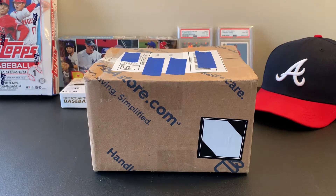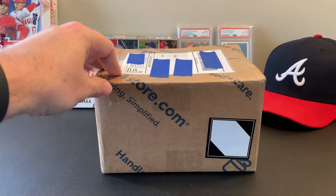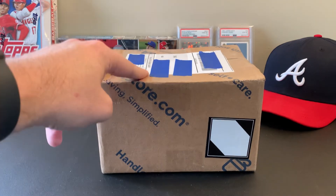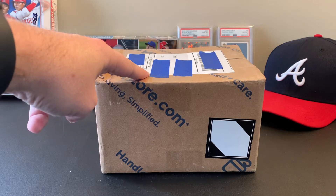Hey everybody, decided I'm just gonna do a quick mail day video here — one item, one mail delivery. I know most of these videos are piles of a week's worth of cards, but this one I want to get on video and I can't wait to open it. Big purchase for me. I'm glad it came in a box — that's pretty awesome. I was expecting a bubble envelope.